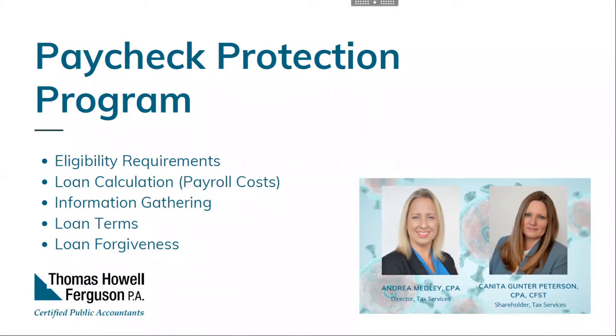It looks like the Senate took up the bill to expand PPP funding, but it was blocked. They are in recess until April 13th, so we won't know anything more about additional funds until at least that date. The Federal Reserve also unveiled today some details related to their program for infusing money into the economy.